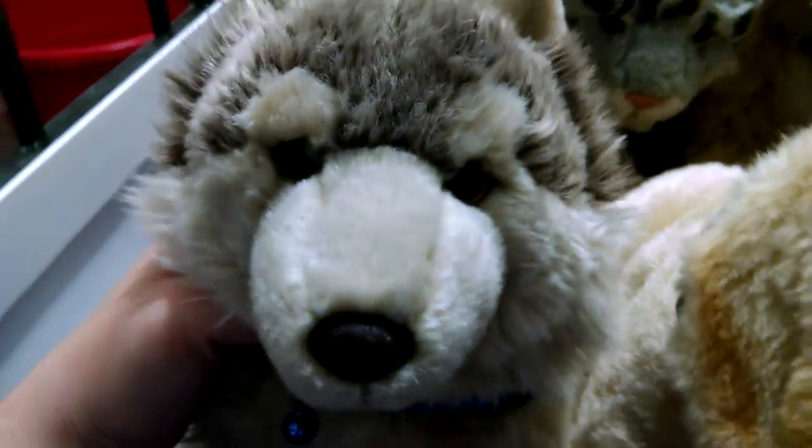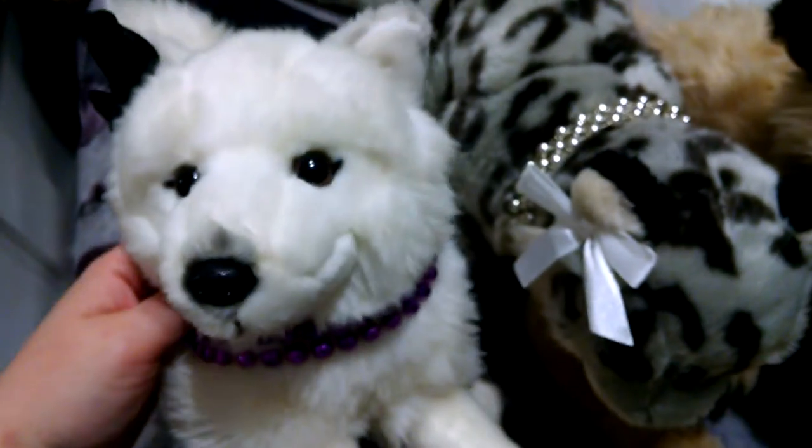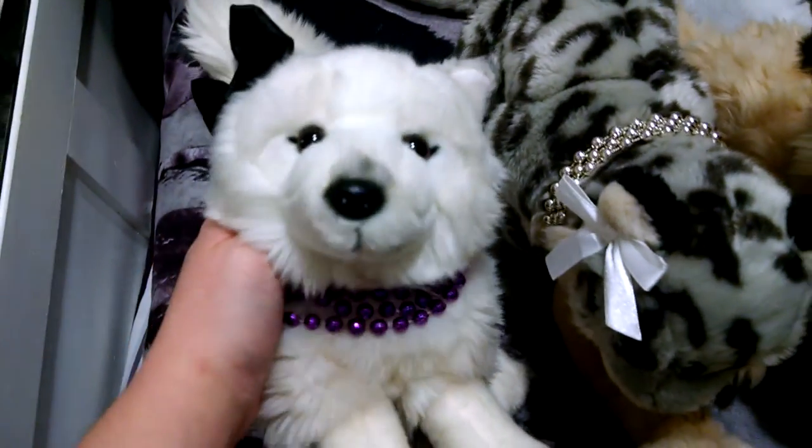Justin, the German shepherd. Jonathan, the yellow lab. Silas, the timber wolf. This is Eclipse, the arctic fox, and if you have any better name suggestions, let me know.